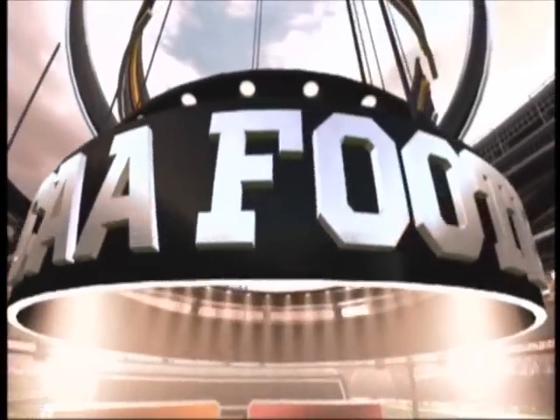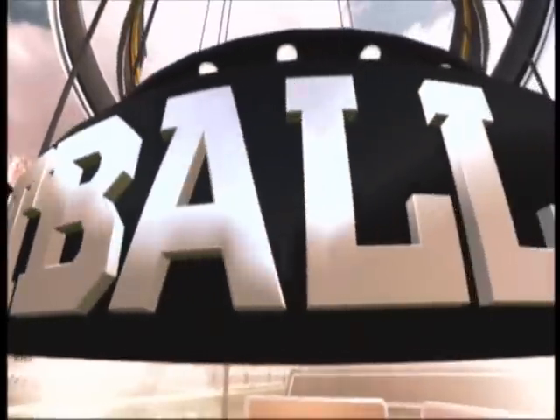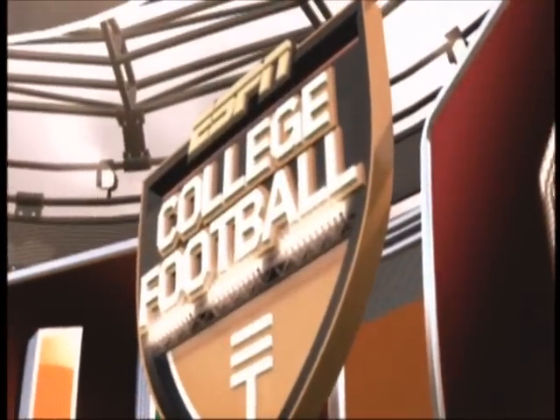Hi, Brad Nessler in the booth, along with former quarterback Kirk Herbstreit. We'll have reports from Aaron Andrews. ESPN and EA Sports brings you what is sure to be another great game of football.